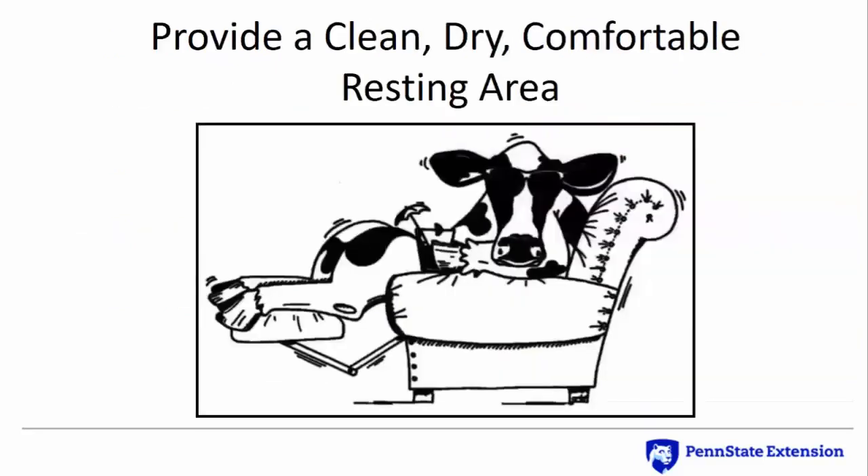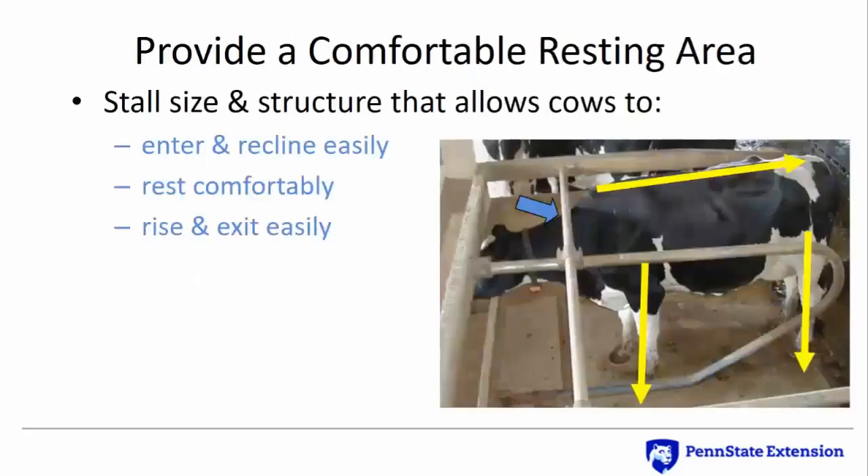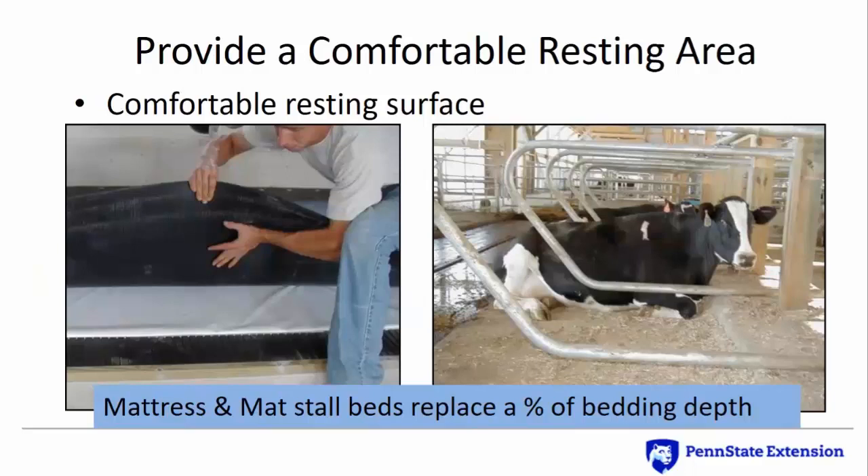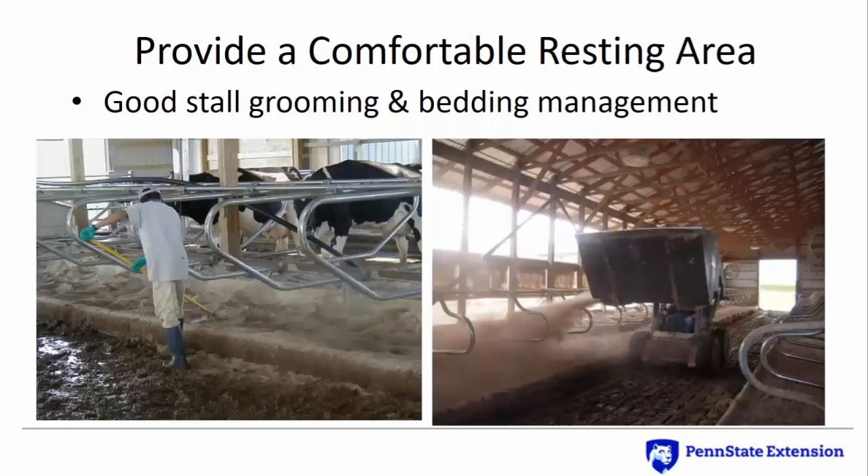Dairy cows prefer a clean, dry, comfortable resting area. Whether free stall or tie stall, the stall size and structure should allow cows to recline and rise easily — cows do not crawl into stalls, they lie down on them. The largest cows in the group should be able to stand in the stall with their backbone level, front and rear legs square under them, and perhaps touching the neck rail. Given a choice, cows like generously bedded stalls with at least 4 inches of good quality bedding. Mattress and mat stall beds can also be a good choice, but they only replace some percentage of the cushion cows prefer, and a layer of bedding is also necessary. Good stall management is essential: stalls need to be groomed to remove manure and soiled areas 2–3 times per day, and bedding needs to be added according to cow needs, not the calendar.